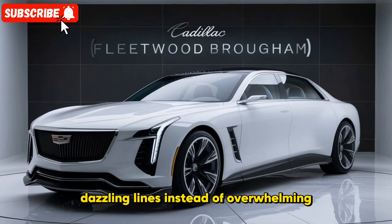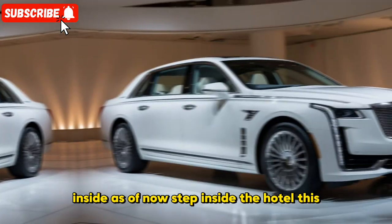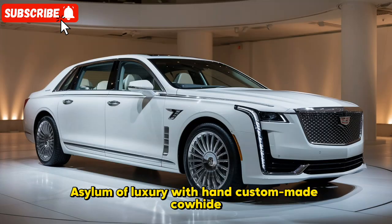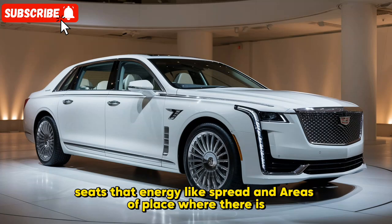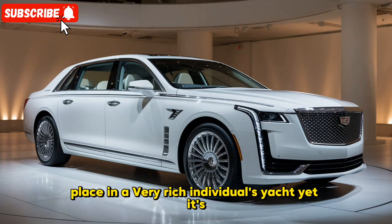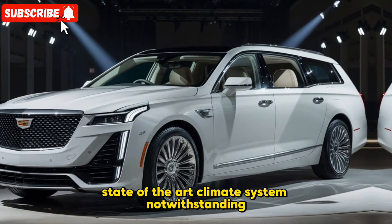Inside, step into the cabin — this is where the Brougham really shines. It's a sanctuary of luxury with hand-crafted leather seats that feel like a dream, and real wood trim that wouldn't look out of place in a wealthy individual's yacht. But it's not just about looks — the seats are heated and ventilated, and the entire cabin is controlled by a state-of-the-art climate system.